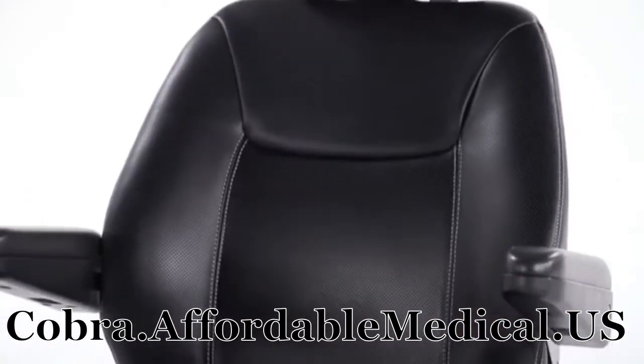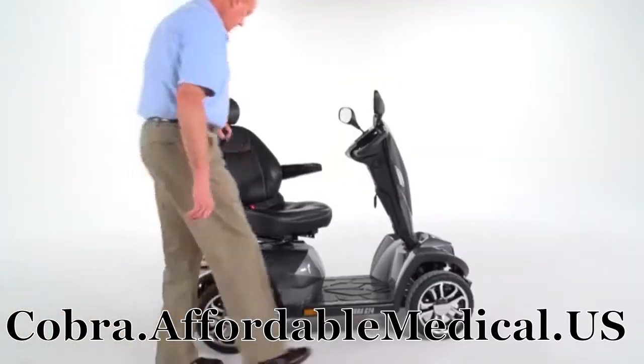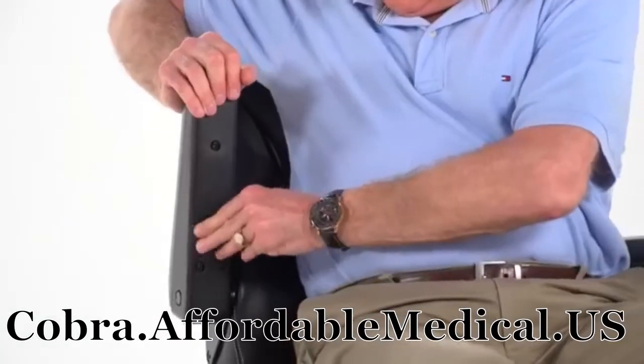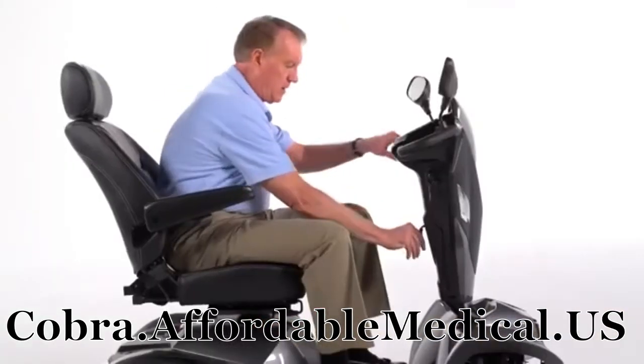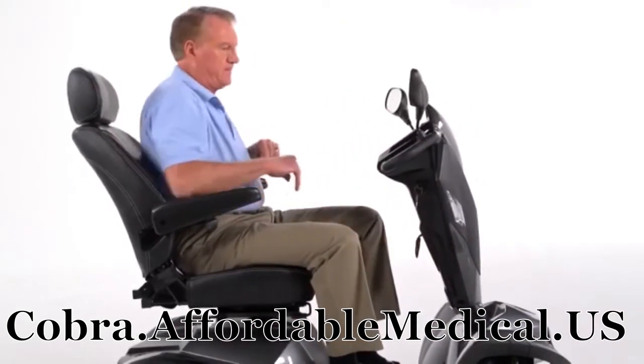The reclining seat offers three height selections to suit users of nearly any size. The padded, contoured armrests flip up for convenient boarding and exiting of the scooter, and the armrest angle can be easily adjusted. Plus, the tilt angle is infinitely adjustable to position the controls in the most comfortable driving position.